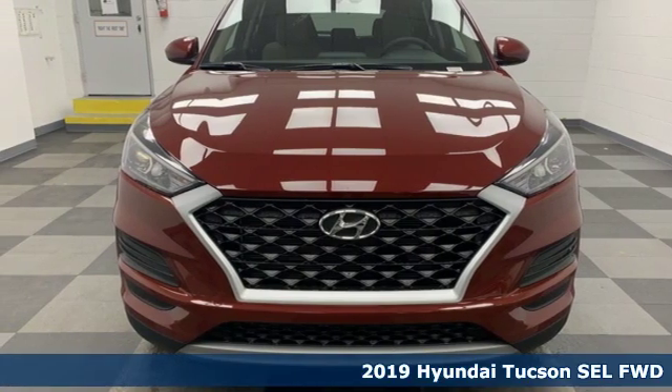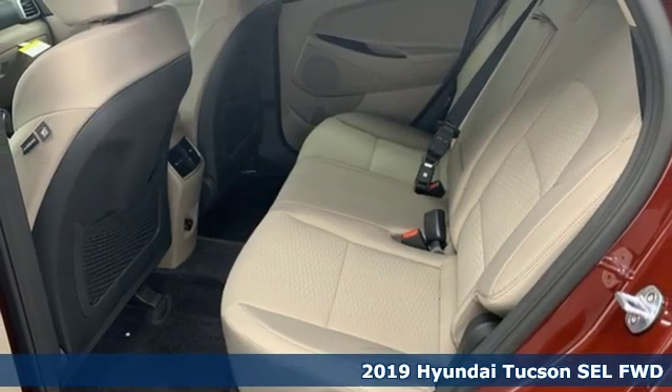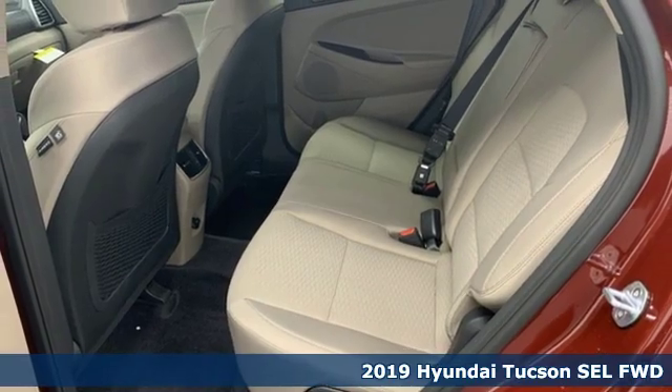Here's a new 2019 Hyundai Tucson. Challenging convention to find a better way. It's the Hyundai way.